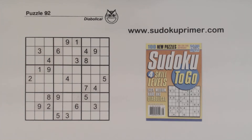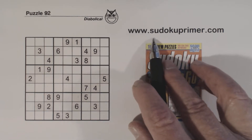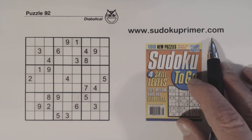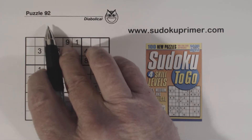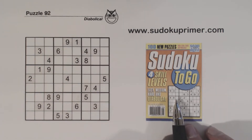Here we go with another Sudoku Primer video, where we solve without writing candidates. Learn how to solve puzzles without candidates or pencil marks on sudokuprimer.com, and find other interesting Sudoku information out there. This is puzzle number 92 from Sudoku to Go, volume 88.